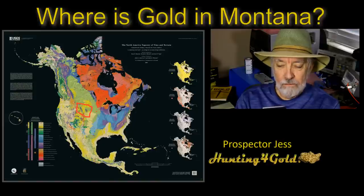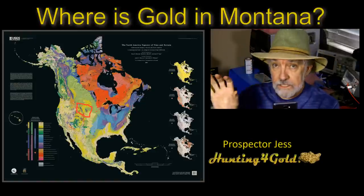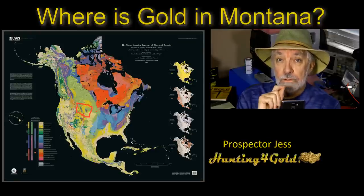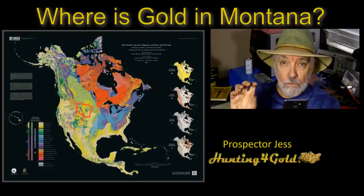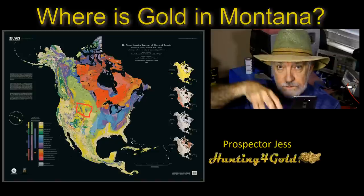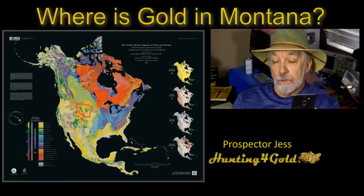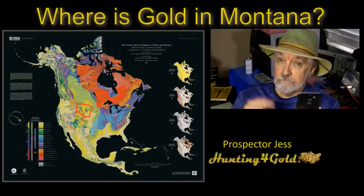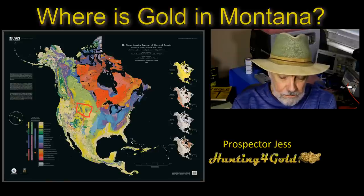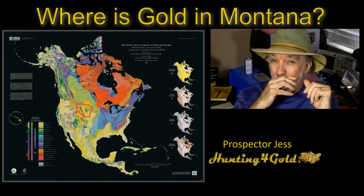For those asking about gold in Oregon, we did Oregon earlier — you can look up any of these videos on YouTube or Facebook by searching 'find gold in' and naming the state. There's also a California version of this that I may expand. One of the things I want to do is touch on these subjects — I cover them in more detail in the Gold Diggers Underground or Gold Prospectors Bonanza Club.